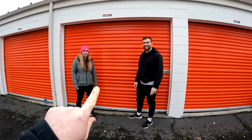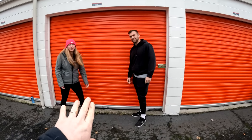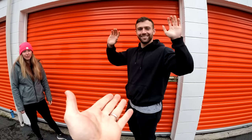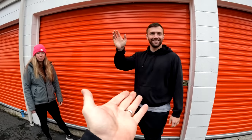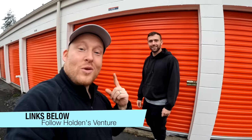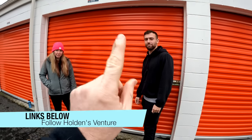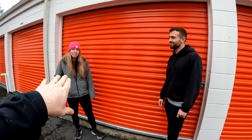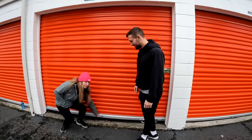We just bought this storage unit for eleven hundred dollars. Before we open it, we have the brother-in-law — this is Holden's Ventures. We're going to put his links below. Make sure you're following him because he's going to be doing a lot of these cool videos. And we also have Ashley, who's on camera right now.